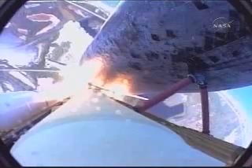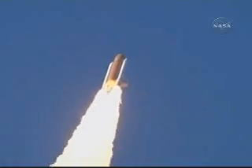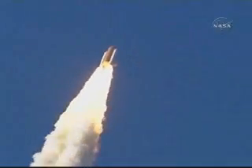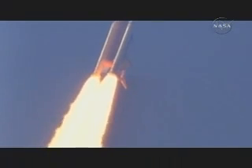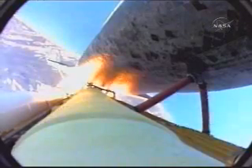Discovery on the proper alignment, heads down, wings level for the eight and a half minute ride to orbit. Four and a half million pounds of hardware and humans taking aim on the International Space Station. Thirty-six seconds into the flight, the three liquid fuel main engines now throttling back to 72% of rated performance — going in the bucket, reducing the stress on the shuttle as it goes supersonic.